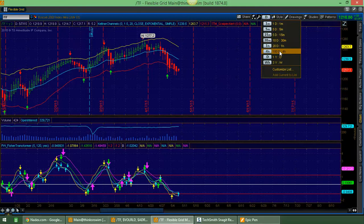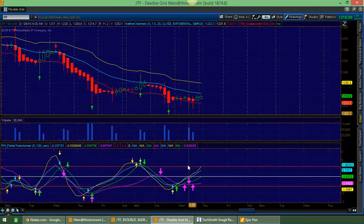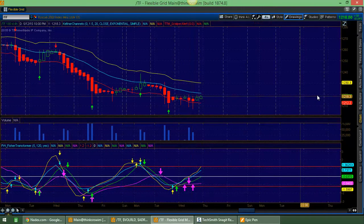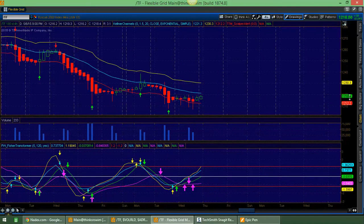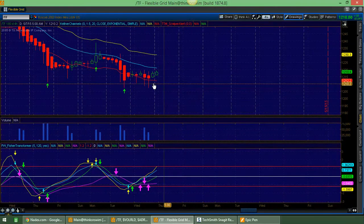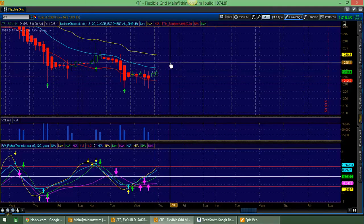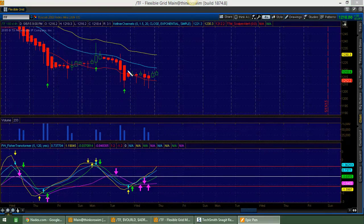Moving to the 4-hour time frame, you can see the support is there, giving decent buy triggers. Support Keltner right at that 1212.2. I'm not against trying to be a buyer tomorrow, but I'm not against being a seller either, because this looks like some weak support. There's resistance right there — moving average Keltner is right there, resistance — and then maybe some more resistance. I don't know if it's going to make it up there. We'll see.